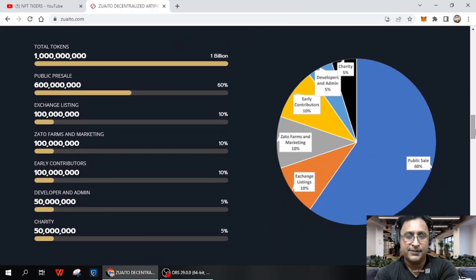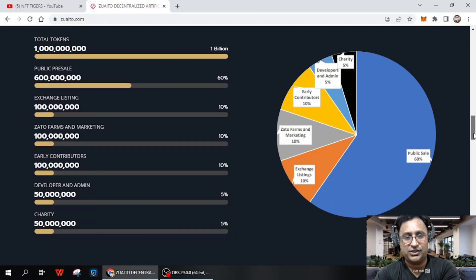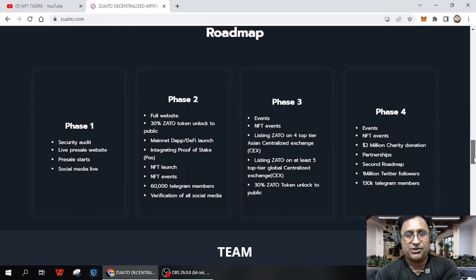Next I will show the tokenomics — how they divide the supply. You can see: charity 5%, development and admin 5%, early contributor Jones 10%, Zaito farms and marketing 10%, exchange listing 10%, and public sale 60%. All the details on total tokens, public sale, pre-sale, and exchange listing are available here.